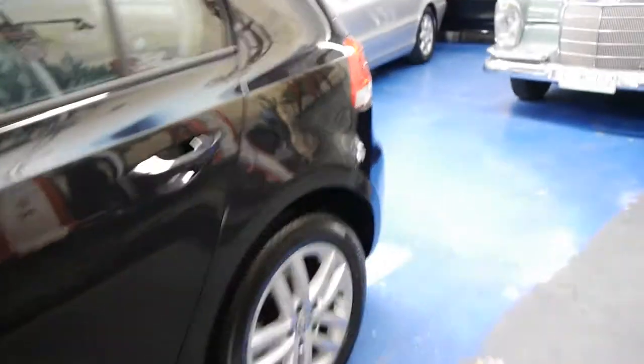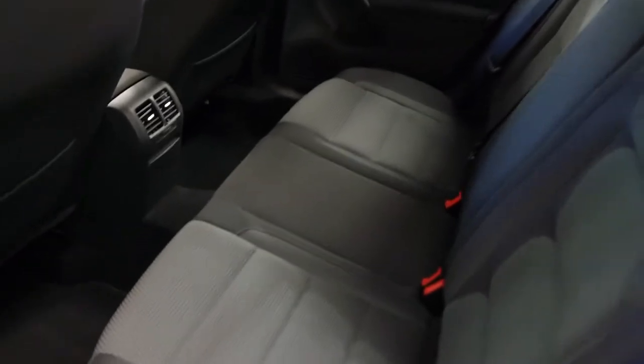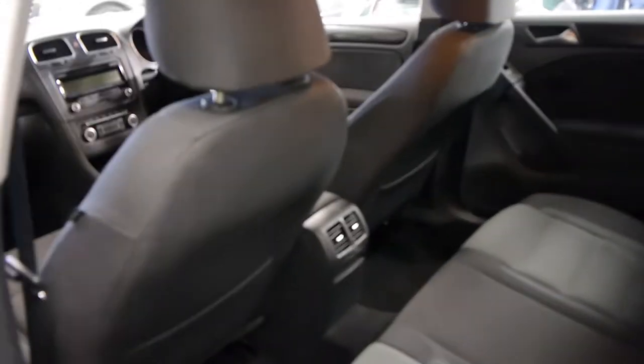Everything about this car is lovely — the condition of the interior, the exterior. It's even got these optional weather shields that have been put on. The car has pretty much nothing to spend on it; the tyres are excellent and the interior is really lovely.